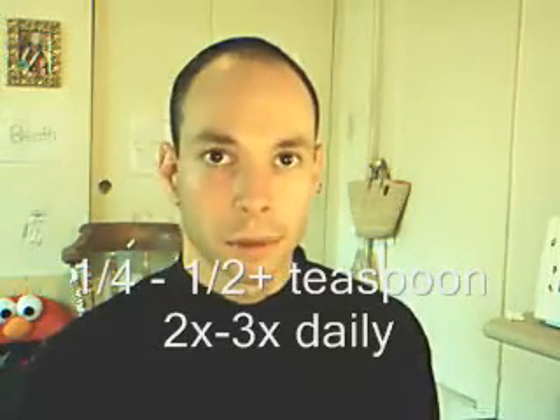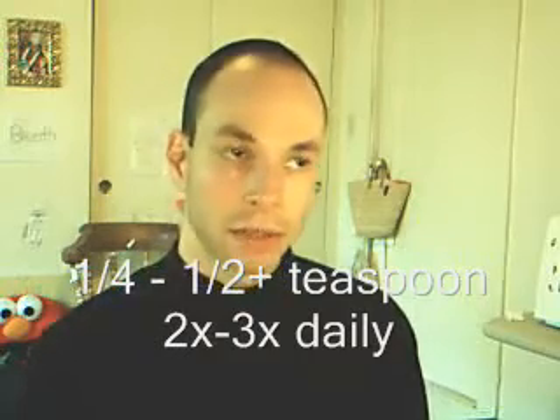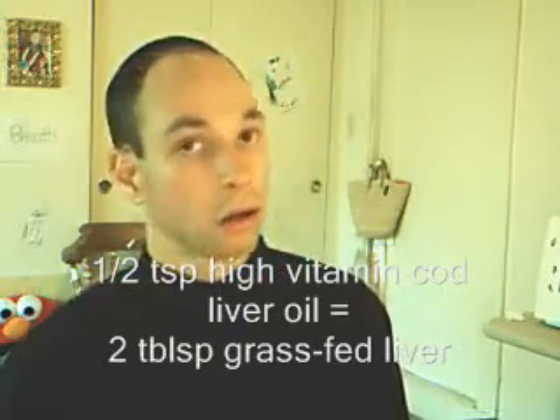The first important food is cod liver oil, or high vitamin cod liver oil. You need to take one quarter to one half teaspoon or more twice per day with meals. Each half teaspoon of high vitamin or fermented cod liver oil can be replaced with about two tablespoons of grass-fed liver. The reason why you need cod liver oil or grass-fed liver from any kind of animal is because the liver is very rich in vitamins A and B, and this supports bone growth.